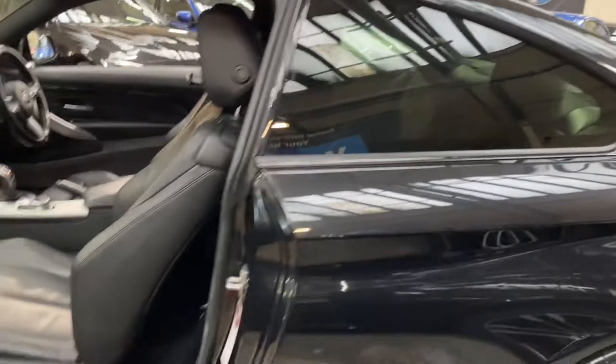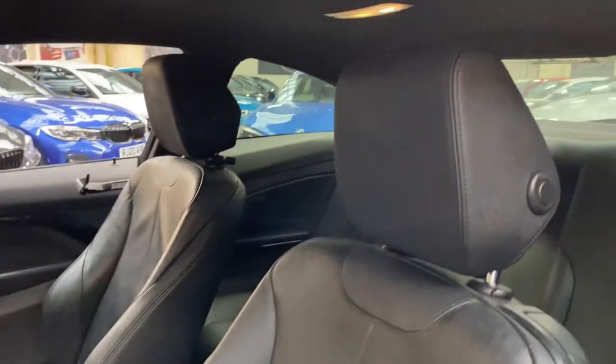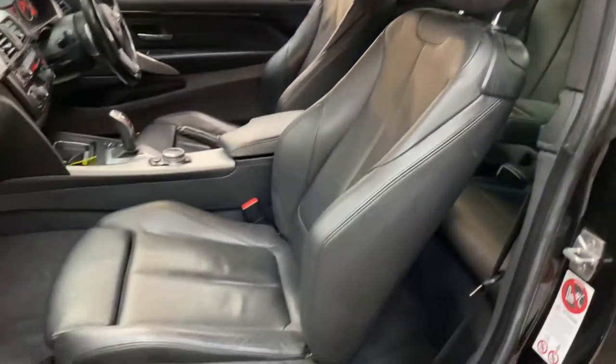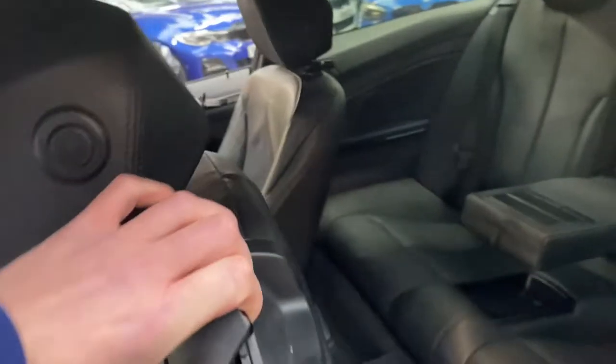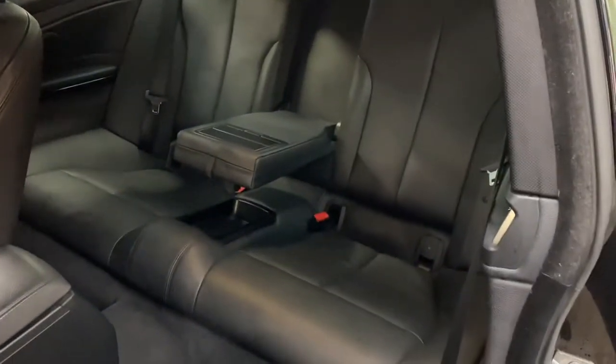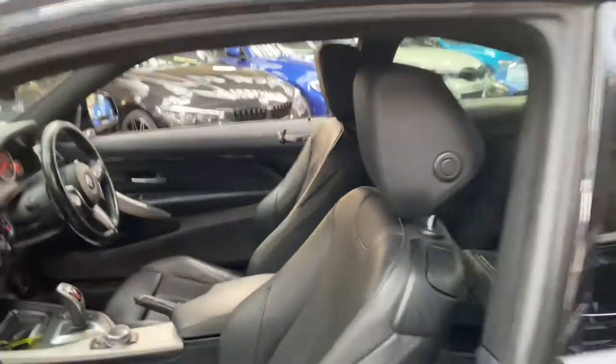The interior on this 4 Series coupe features the black Dakota leather option seats — the front ones are both heated. The interior has been nicely looked after. It has an eight-speed sports automatic gearbox, ISOFIX, a two-by-two seat arrangement with central storage tray and armrest.